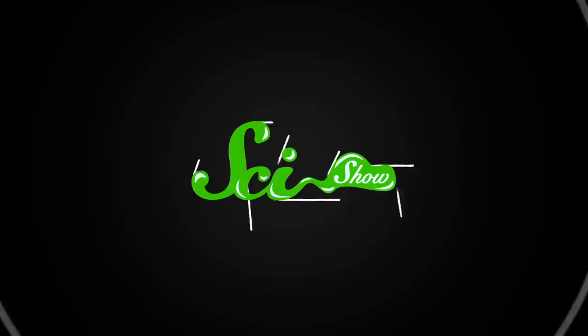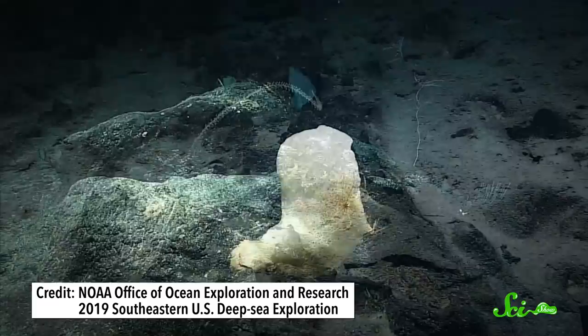Finding love can be pretty tough sometimes, even for a human on the land. But imagine if you lived in the darkest depths of the deep sea. Down there, just finding another member of your species can be next to impossible, which is why some creatures have evolved some interesting strategies to pin down a mate. Allow me to tell you a deep sea shrimp love story.